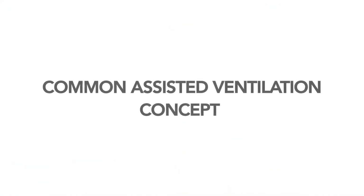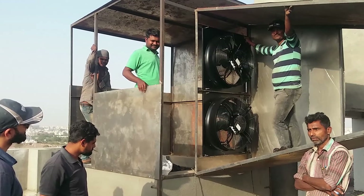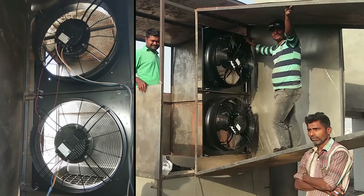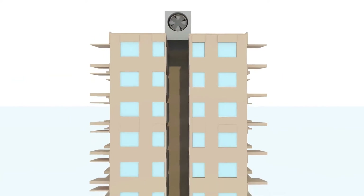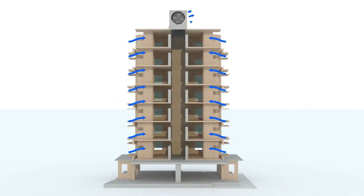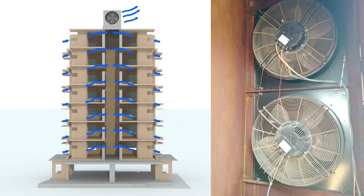An innovative assisted ventilation concept is also being implemented in one tower of this project to ensure ventilation through all flats, even when adequate wind speed is not available outside. A rooftop fan, installed over the common utility shaft between flats, pulls air, creating a negative pressure in the shaft. This induces airflow through the flats, thus improving ventilation.